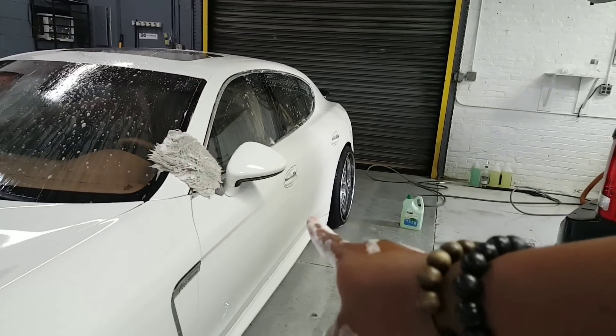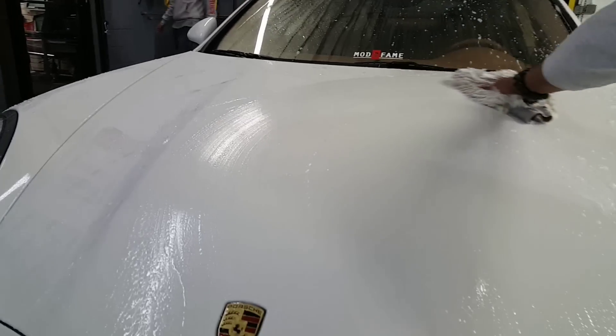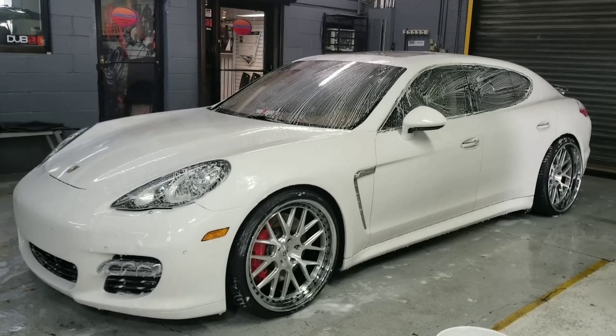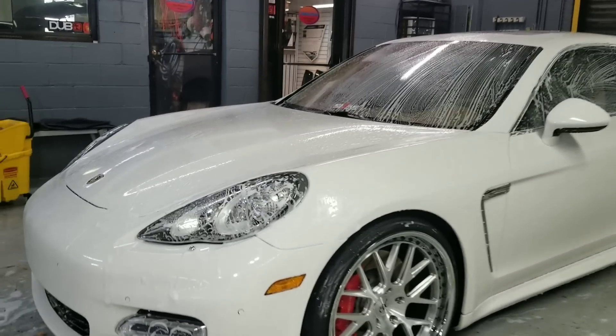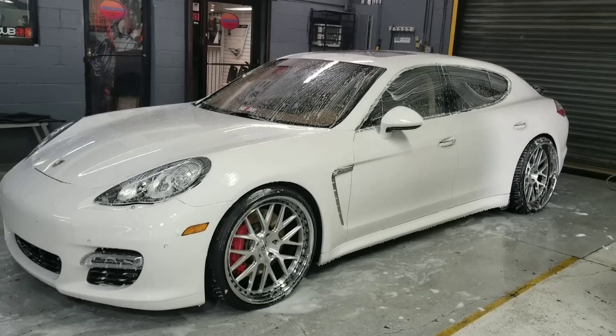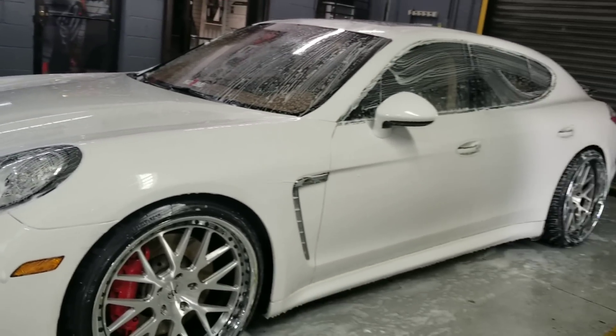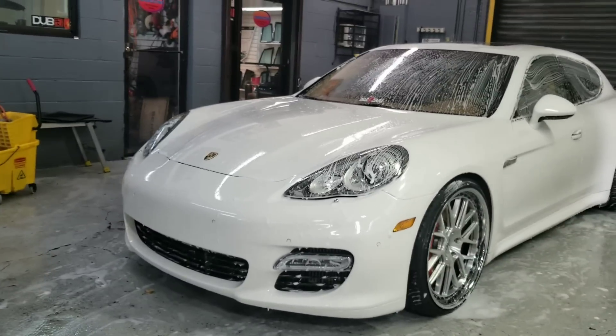The top of the body is nowhere near as dirty as the bottom half is going to be. So I do the top part of the car first, then I grab a different mitt and do the bottom half — because you don't want to drag the dirt from the bottom to the top. I always stay above the mirror line for the top mitt. Above the mirror is safe. Then I go ahead and lather up the bottom half — I usually go below the door line and lower.